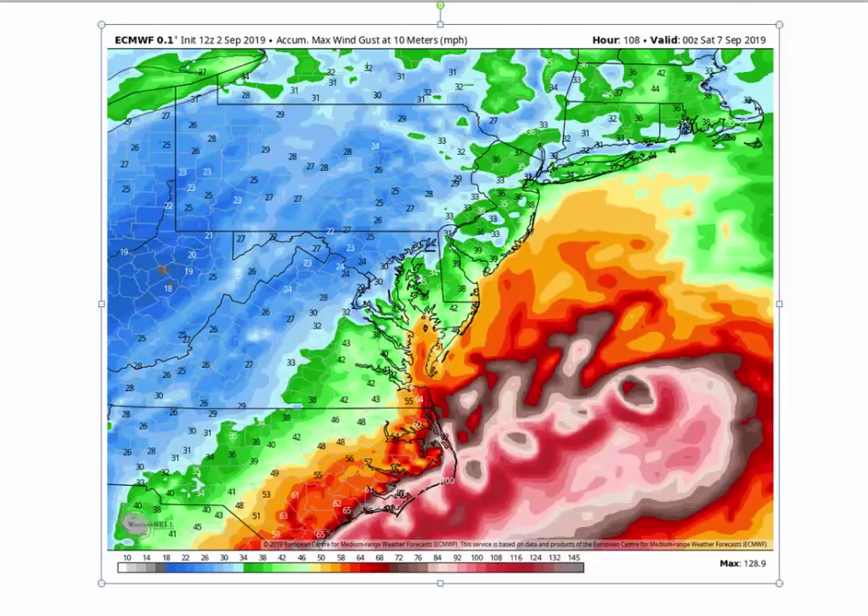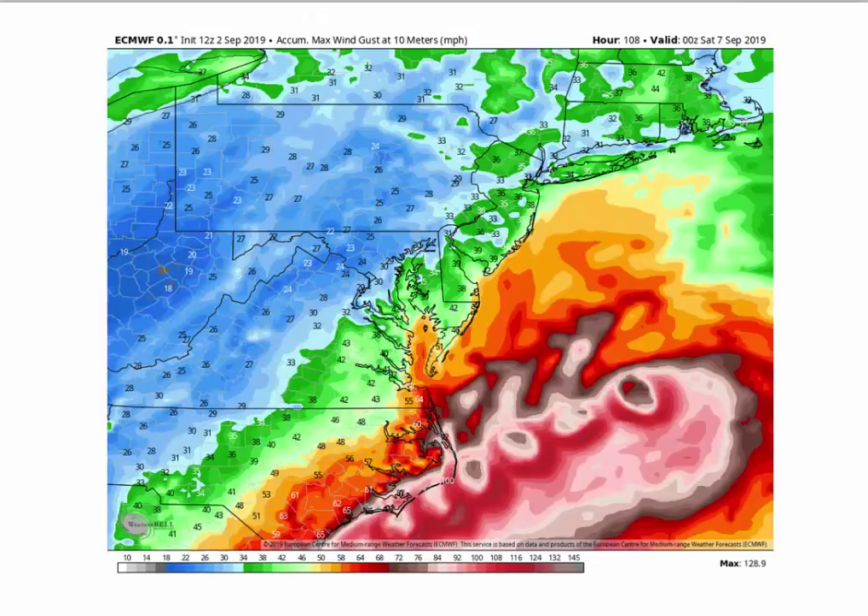In fact, the agreement with the wind speeds between the GFS and the European is really remarkable. And this may be because of the new improved GFS — the FV3 — that finally got the kinks worked out of it. The winds usually show a big discrepancy on East Coast hurricanes or nor'easters with the wind field between the GFS and the European. But not this time.